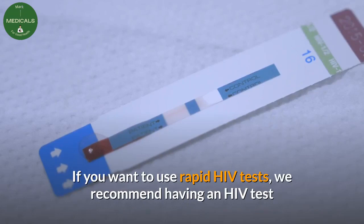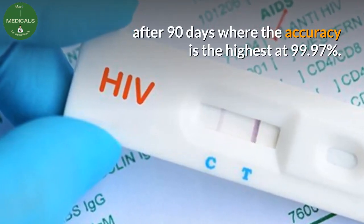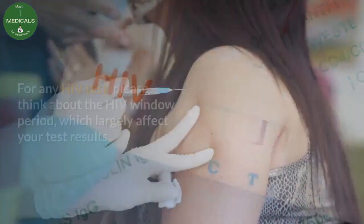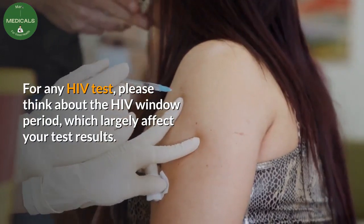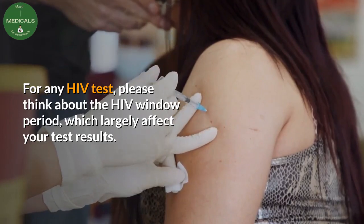If you want to use rapid HIV tests, we recommend having an HIV test after 90 days, where the accuracy is the highest at 99.97%. For any HIV test, please think about the HIV window period, which largely affects your test results.